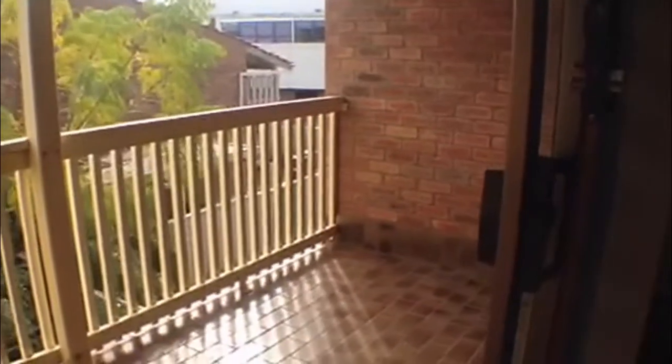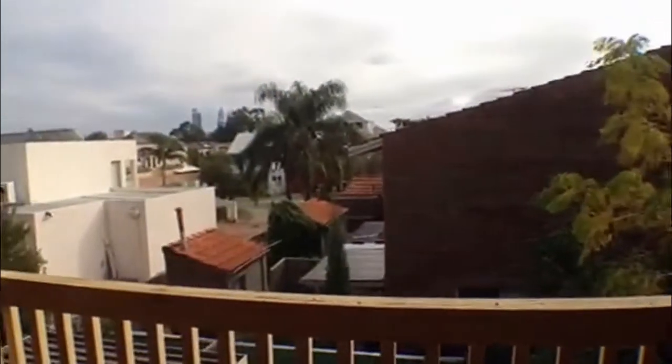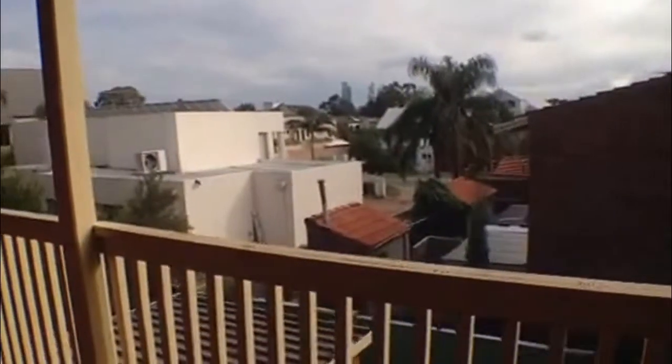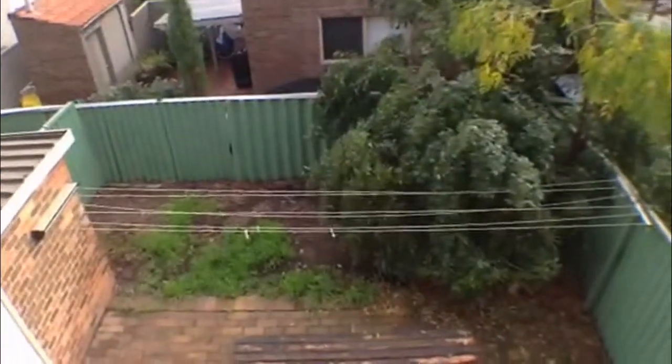There is a balcony, and this is really good sized. You will get some city views through there, and no doubt see the many fireworks that happen in the city of Perth. This area also looks down onto the back courtyard area.